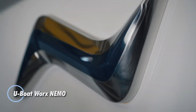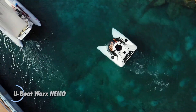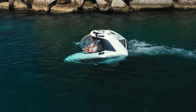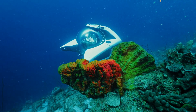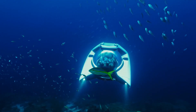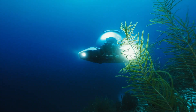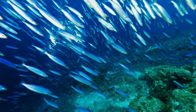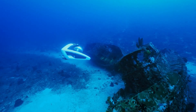The U-Boat Works Nemo is a game-changer in personal submarines, delivering a thrilling underwater experience for adventure seekers and yacht owners. Standing at just 1.55 meters tall and weighing 2,500 kilograms, its compact design ensures effortless compatibility with most yachts and makes transportation via trailers and launchers simple. With a depth rating of 100 meters and up to 8 hours of operational time, the Nemo is ideal for extended underwater explorations. Equipped with the cutting-edge Manta controller, the Nemo enables supervised piloting, making it user-friendly even for beginners.